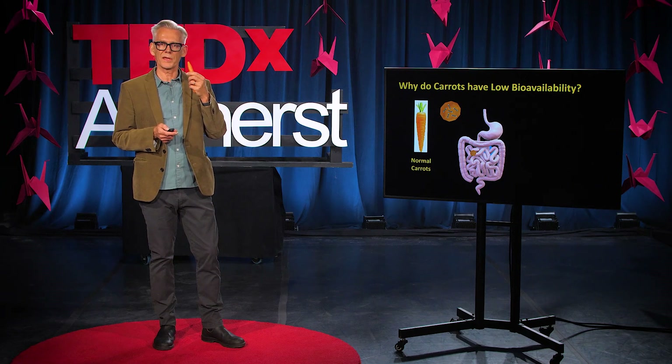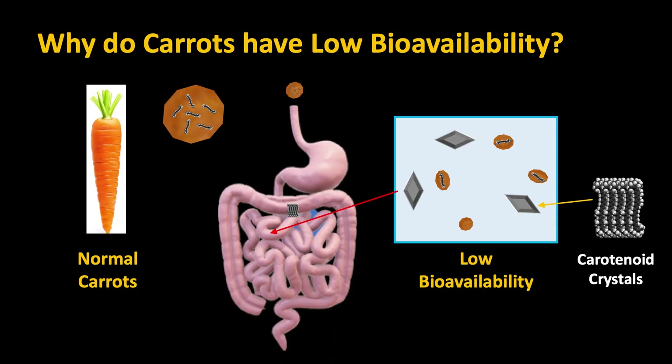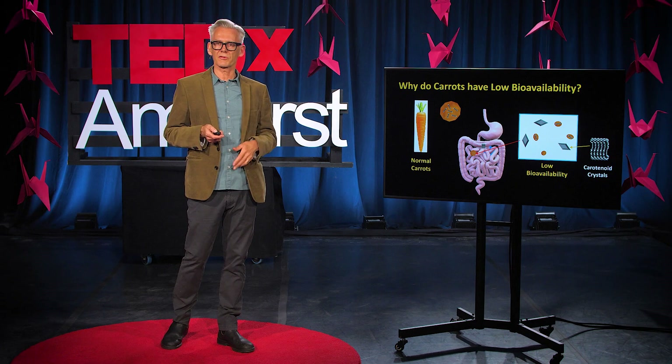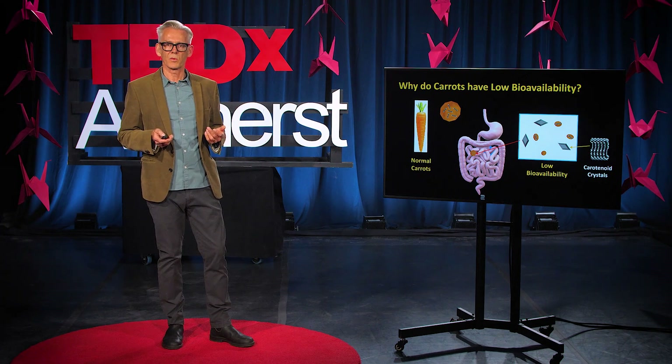So why, if we eat a regular carrot, does very little of the carotenoids actually get into your body? When we eat the carrot, it gets broken down into small pieces and travels through our gastrointestinal tract. Most of it doesn't get absorbed because some of the carotenoids get trapped in the little chunks of carrot, and the ones that do come out form crystals that just go straight through your gastrointestinal tract and into your toilet. So they can't have the benefits that we want.